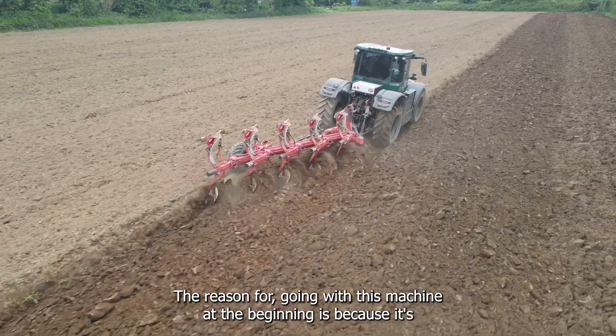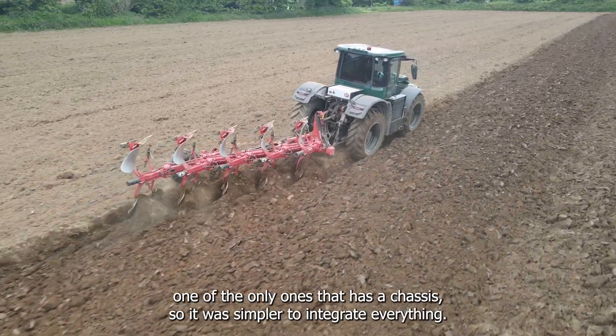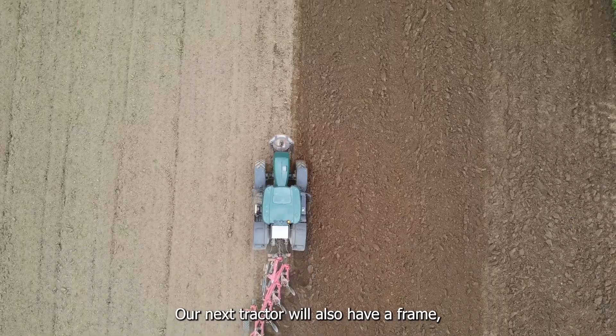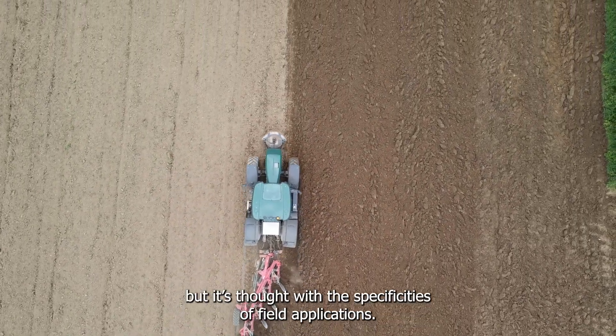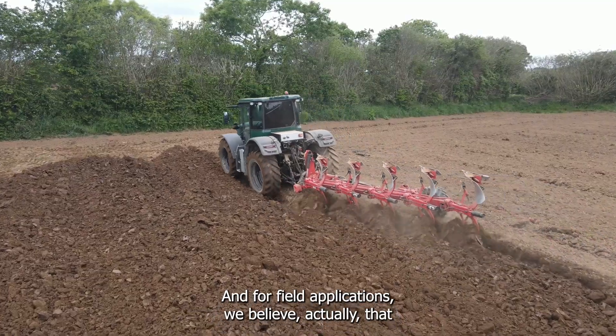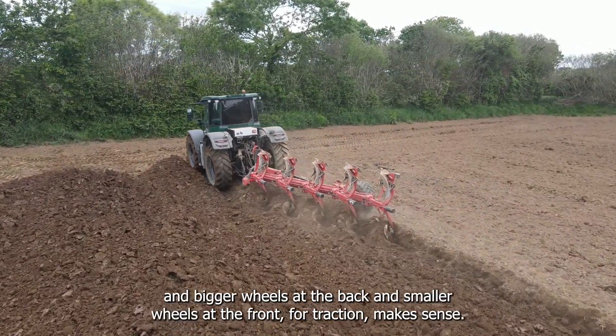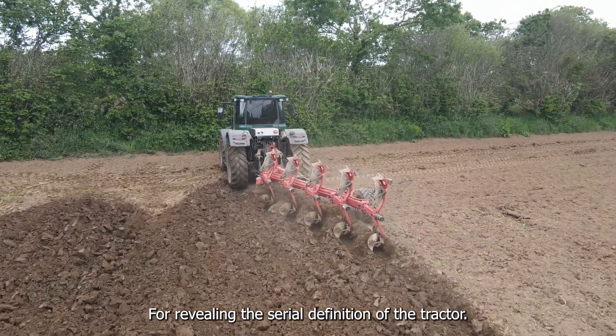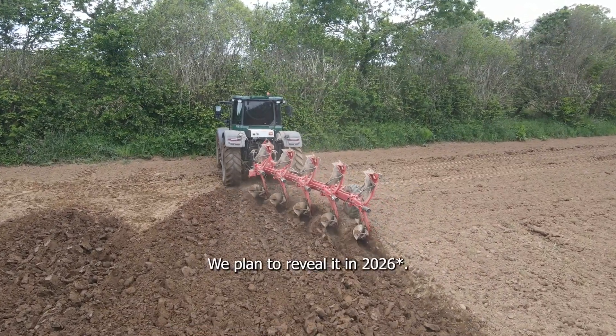The reason for going with this machine at the beginning is because it's one of the only ones that has a chassis, so it was simpler to integrate everything. Our next tractor will also have a frame, but it's designed with the specificities of field applications in mind — we believe bigger wheels at the back and smaller wheels at the front makes sense for traction. We plan to reveal the serial definition of the tractor in 2025.